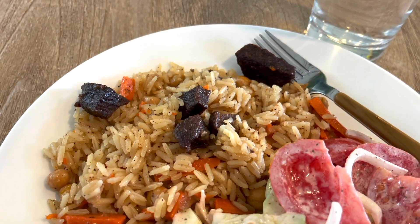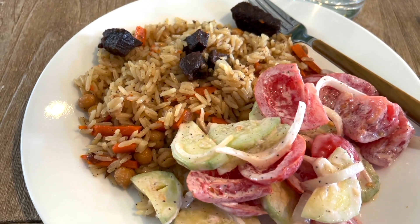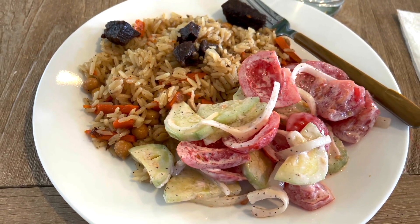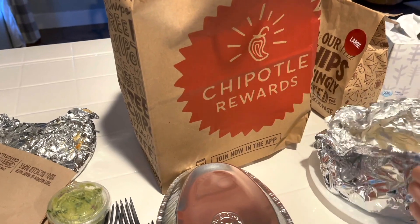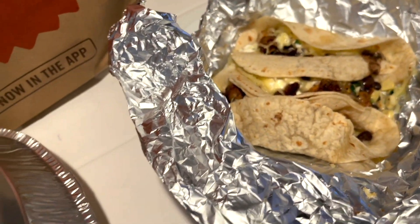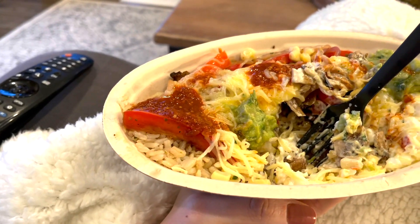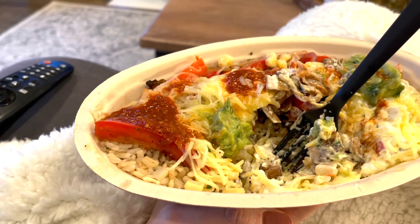For Saturday lunches we always have leftovers. Today I just made a fresh salad to go with our rice. And for dinner we always get takeout — tonight we got Chipotle. Some of us are having tacos, burritos, quesadillas, and I had a bowl. So this is what Saturday night's dinner looked like.